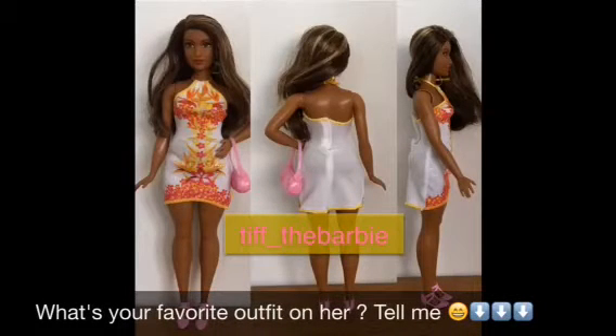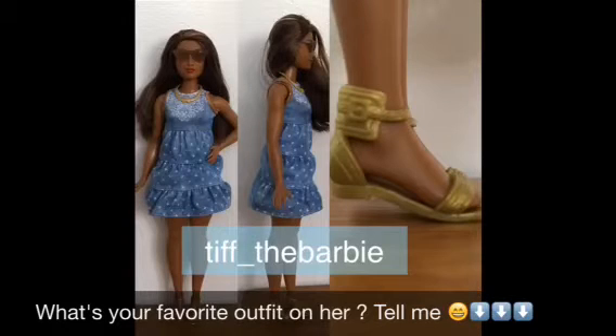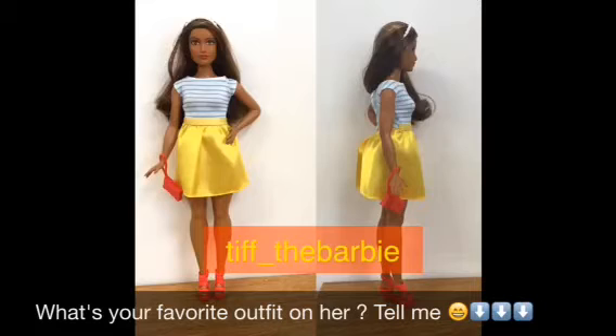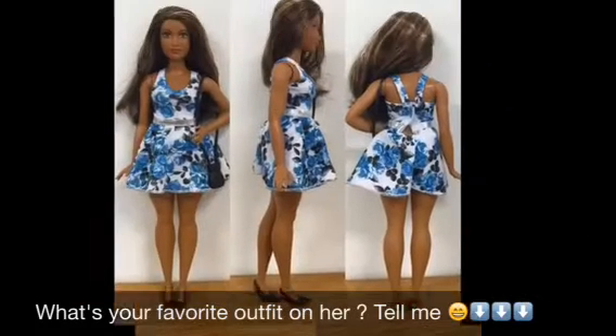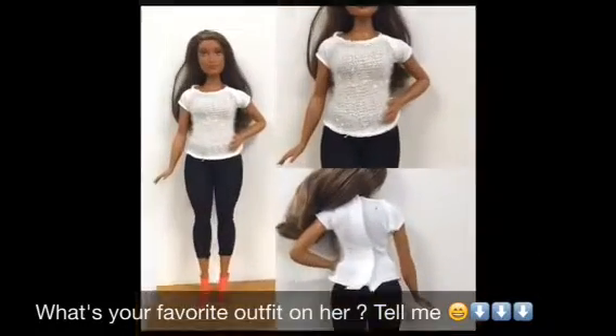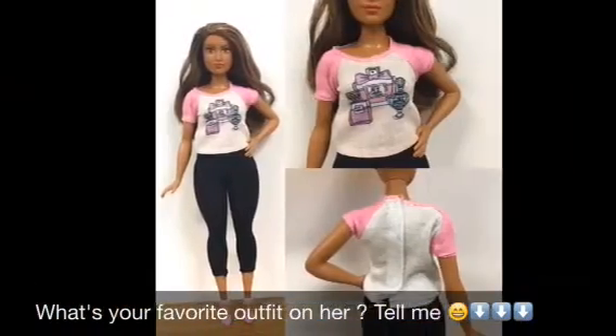Hey everyone, so for today's video I just put together some pictures to show you how regular Fashionista Barbie clothes look on a curvy Barbie. Most of these fit — some were perfect, like the perfect size for her. For example, you're going to see a gold skirt that was a perfect fit, and also some other ones.